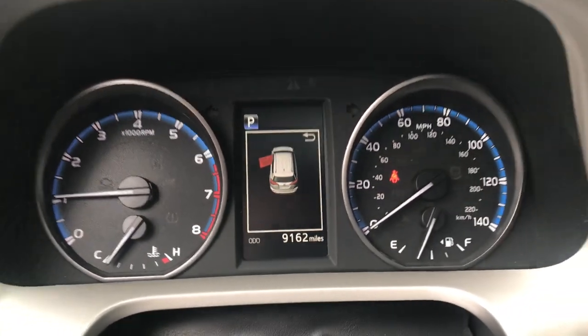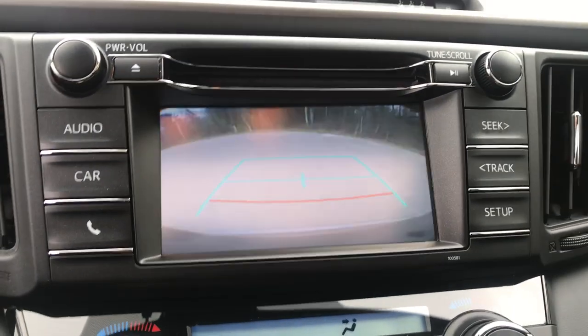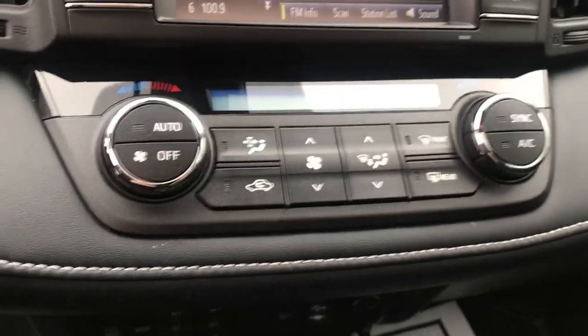Shot of the gauges — 9,162 miles. Your infotainment screen here with your audio system, as well as your Bluetooth and backup camera. Got your climate control functions there.